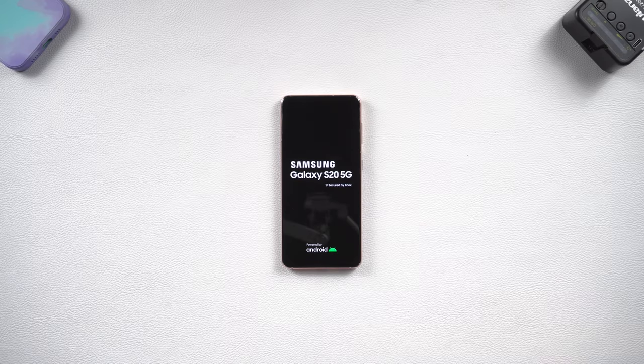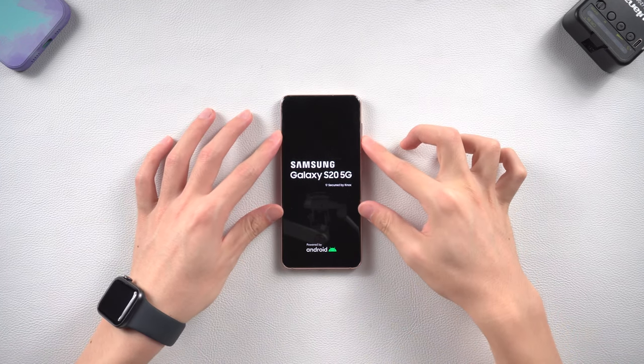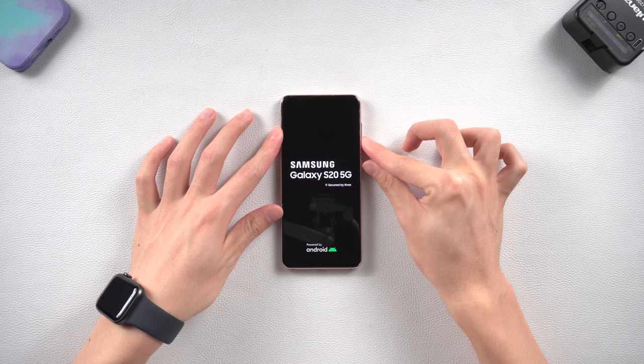Hey everyone, welcome back. Have you ever met a situation where your Samsung phone is stuck on the logo somehow? It happens a lot and it's pretty annoying. But don't worry, I will show you 5 ways to fix this issue, let's go.